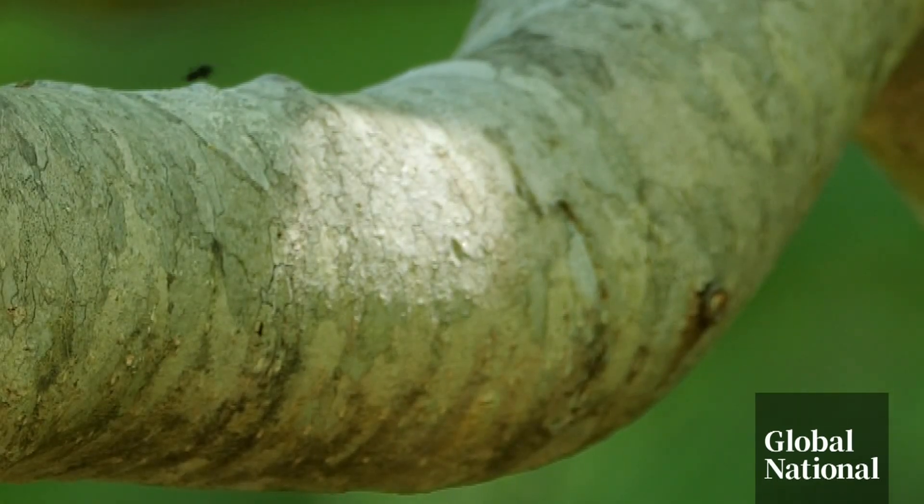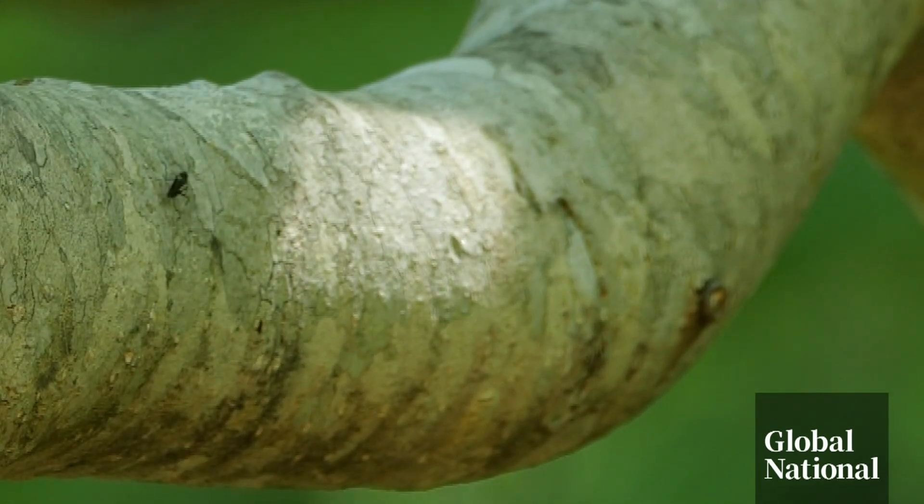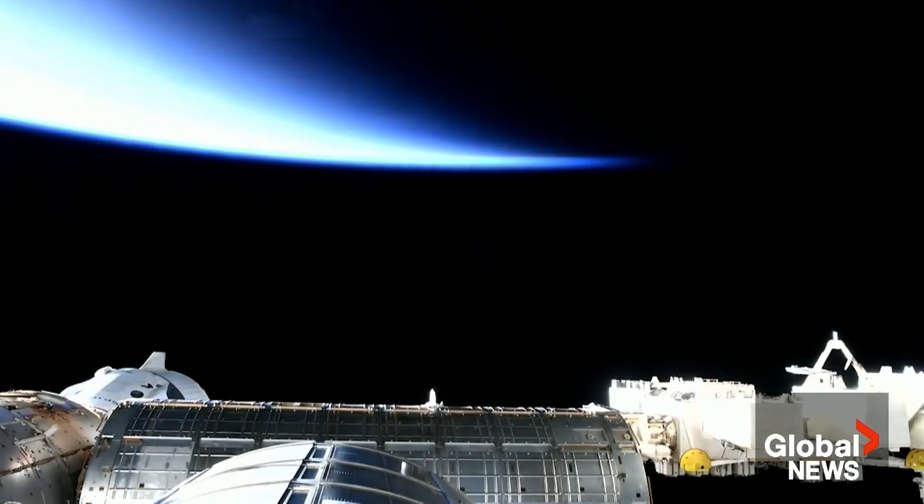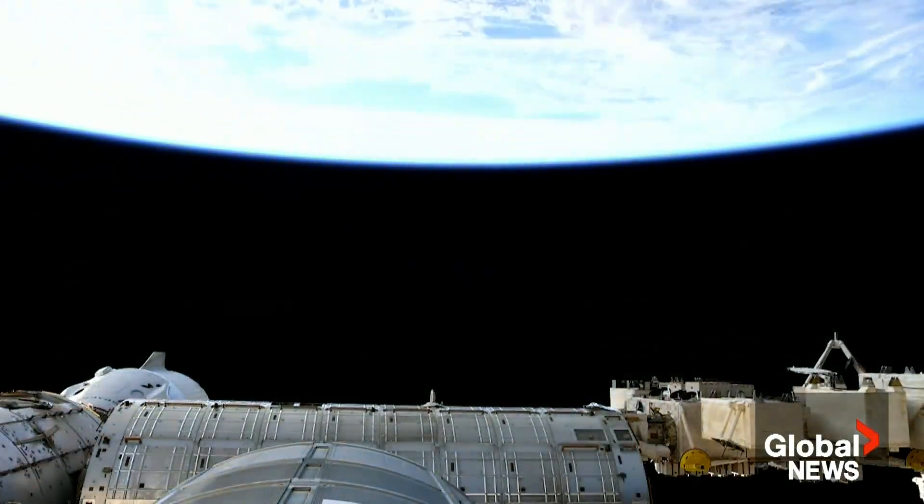They found magnolia wood fared the best, resistant to extreme temperatures. And in space, there are no organisms to rot the wood, or oxygen to burn it up. The wood has held up surprisingly well, which is just incredible.